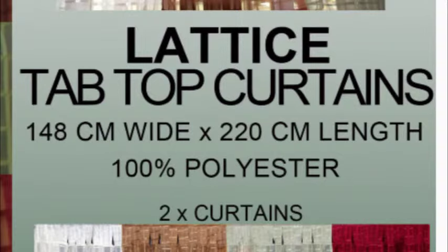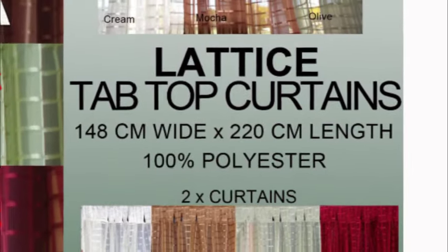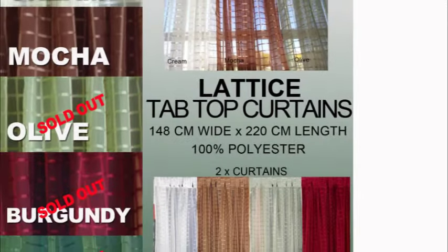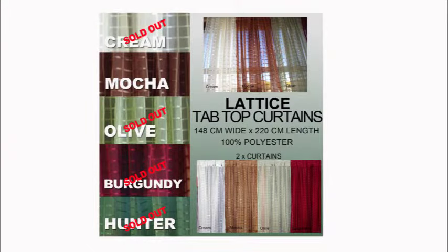The lattice sheer tab top, only one color remaining. A double drop, 148 centimeters wide by 220 centimeters length each curtain, with 11 large tabs — 8 centimeters. Beautiful sheer curtains with a lattice pattern, a quality product made from 100% polyester.